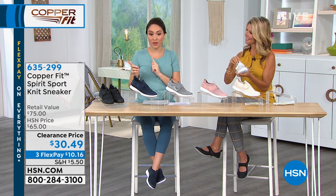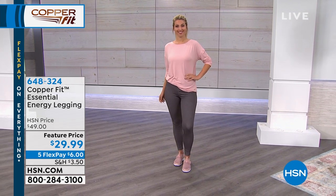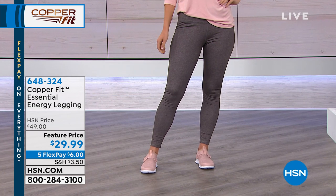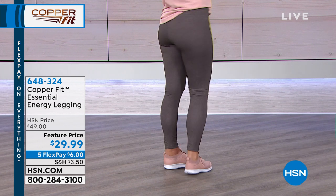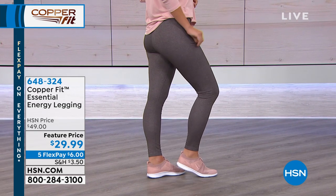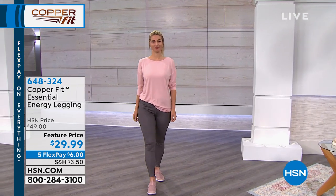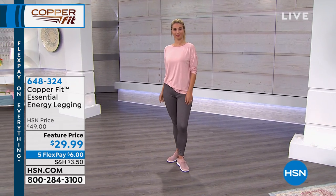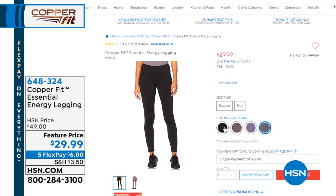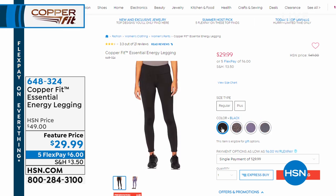I'm going to give you a heads up on something coming up in just a few moments — the CopperFit essential energy leggings. Those are the charcoal heather. We have it in black, purple dusk, and slate gray, with copper-infused compression stretch knit, full elastic waist, tapered leg, and full length. Annika loves that there's only one seam, so it's basically seamless, giving a much cleaner look. $19 off today — item number 648-324. We'll have a full presentation on those.